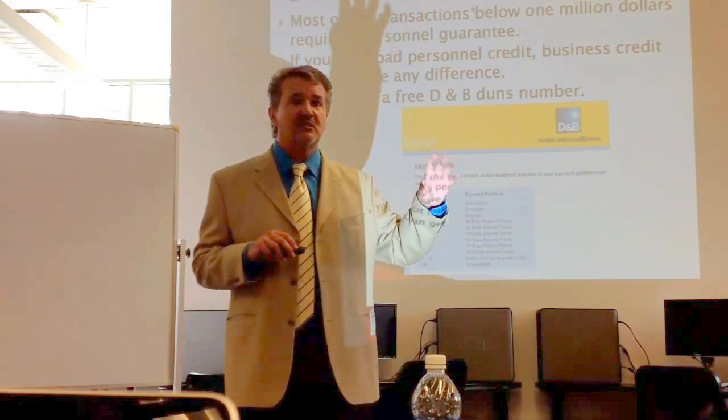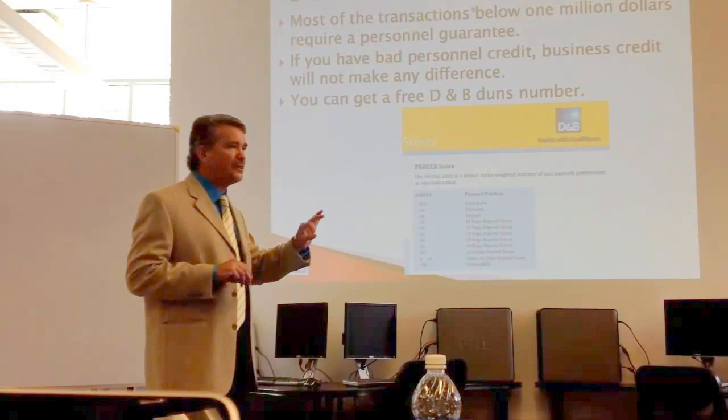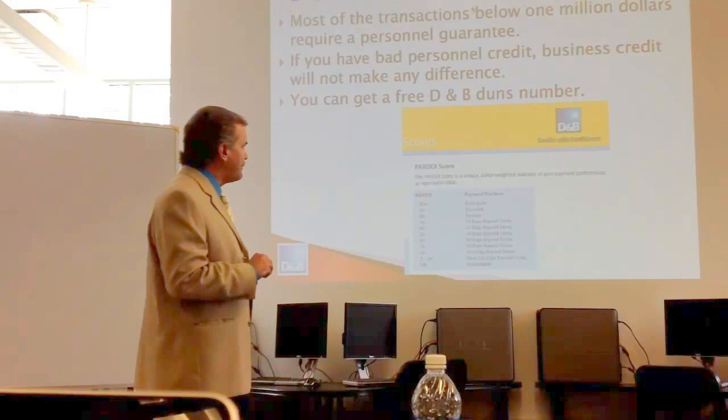There is a business credit database — D&B. You're seeing fewer people use it now than they used to because of the fallout from 2008-2009. But it is out there; there's a database on businesses available through D&B.